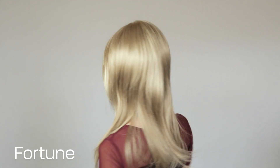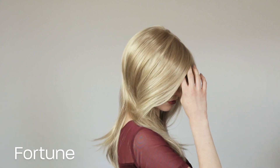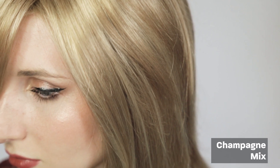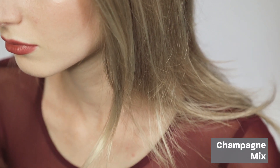Fortune. The Fortune wig is part of the Hair Society collection by Ellen Wille. It is lightweight and made with your comfort in mind. The colour shown here is champagne mix. The Fortune wig also comes in a range of other beautiful colours.